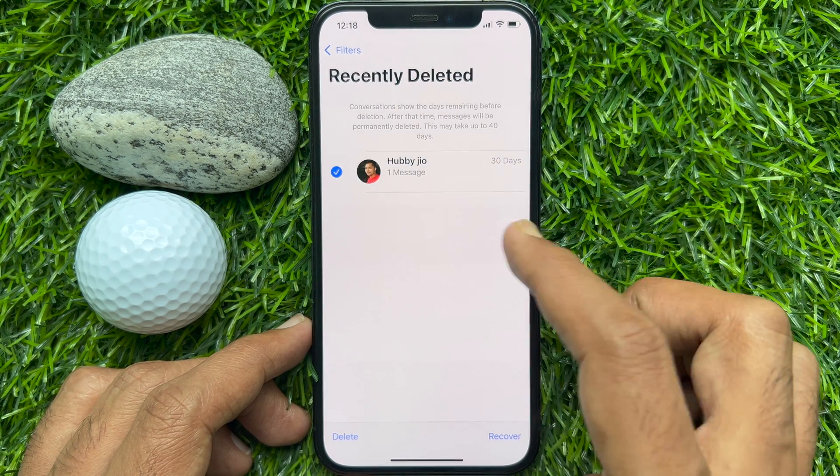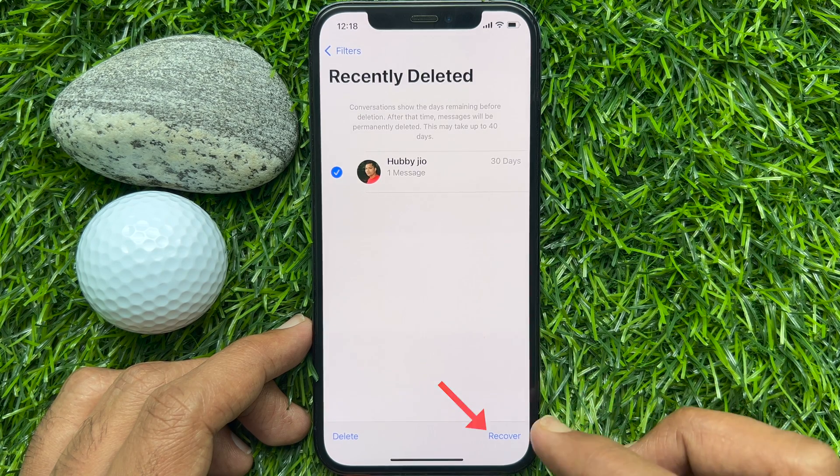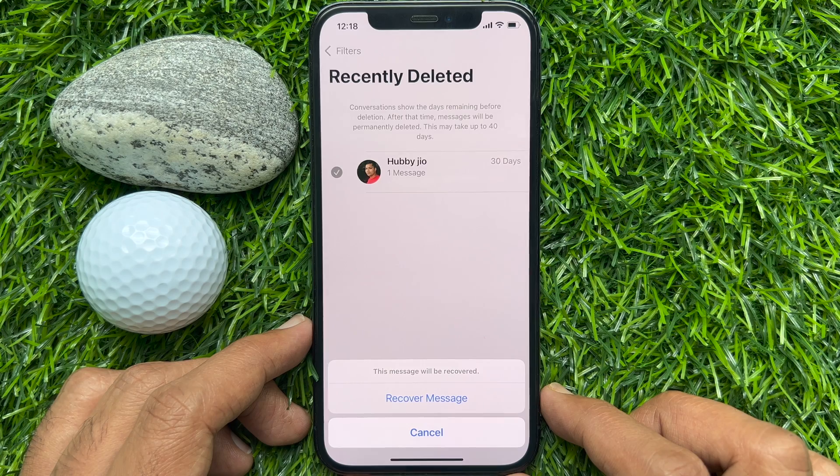From the list of recently deleted messages, tap on the message that you want to recover or delete. Then tap Recover on the bottom right. One more time, tap Recover Message.